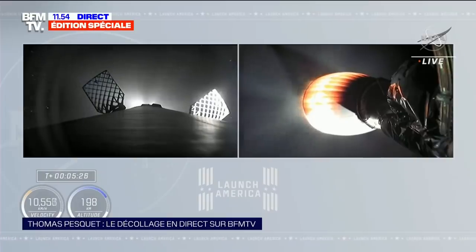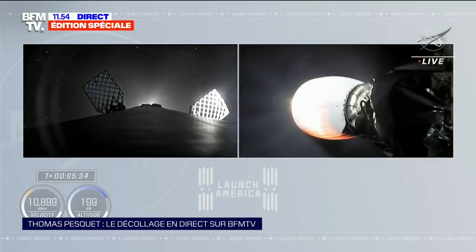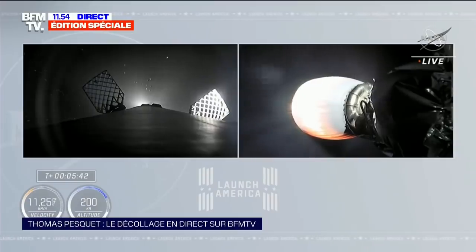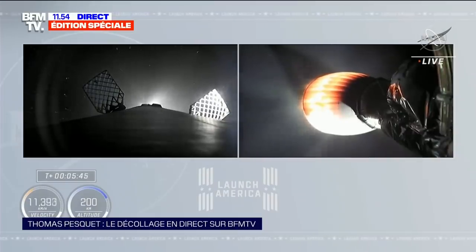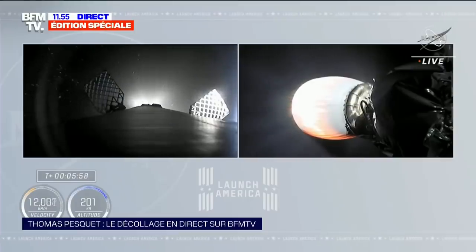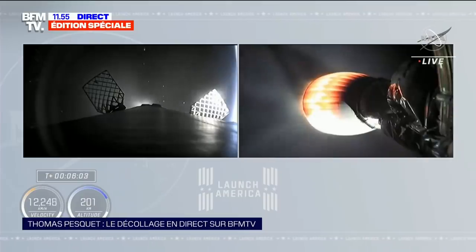L'équipe a reçu le signal de la télémétrie du deuxième étage. La descente a démarré — dans quelques minutes, le premier étage va entamer sa poussée de rentrée. Dragon SpaceX, trajectory nominal. Copy nominal trajectory. Bien reçu — vérification toutes les 60 secondes que tout va bien.